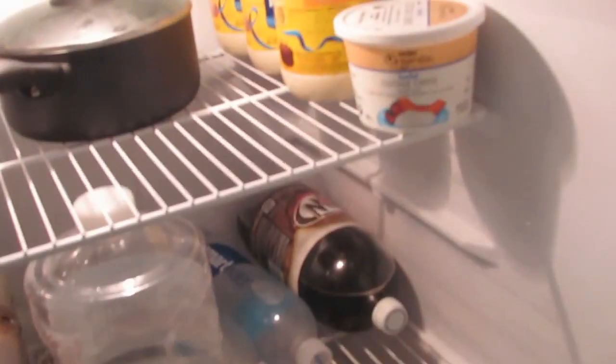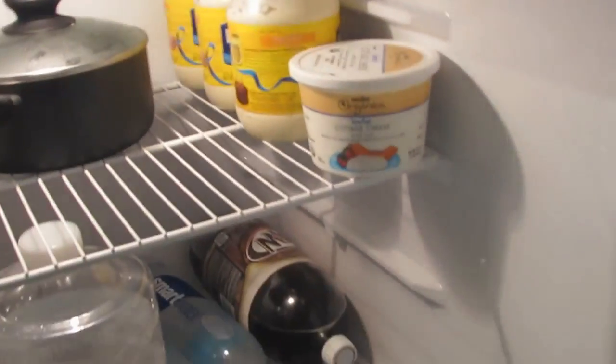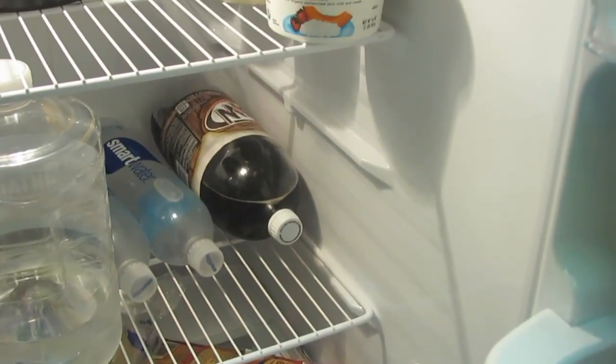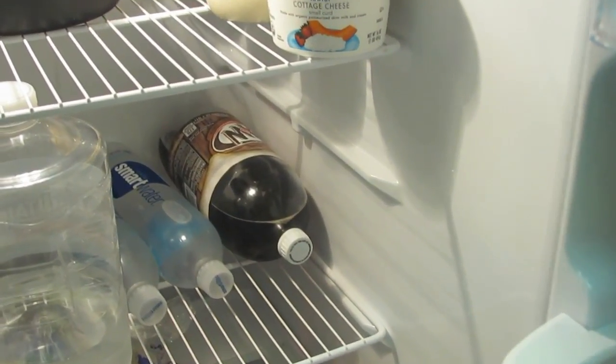It's just a bunch of cheese. I drink only water — there's mayonnaise there, which is bad for you. I drink Smart Water and regular water. He drinks a lot of pop. I don't drink anything but water and orange juice, period.